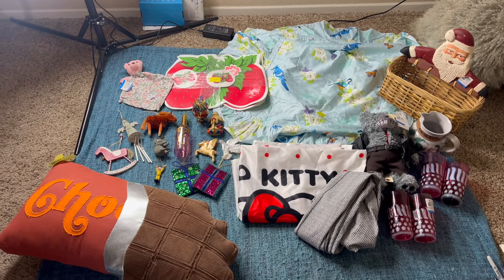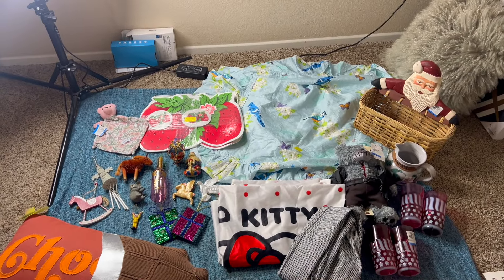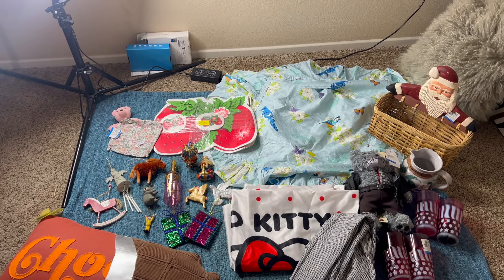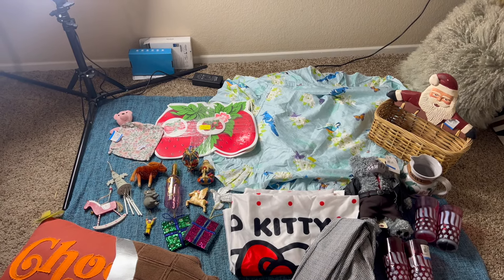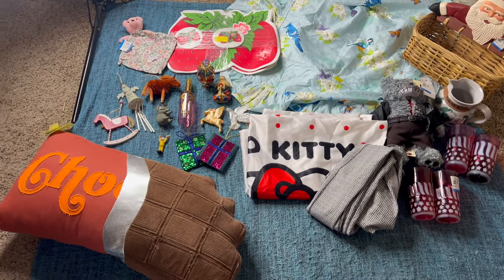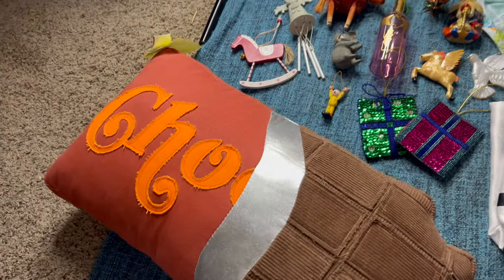I'm so excited to show you guys this haul. I'm going to start with the hard goods, non-shoes. Then I'll show you all of the shoes next. I do have one clothing item in here, and then I'll bring the shoes in, swap them out, and show you guys those.